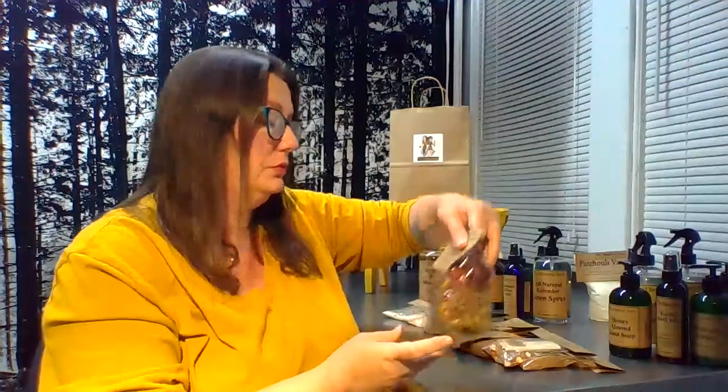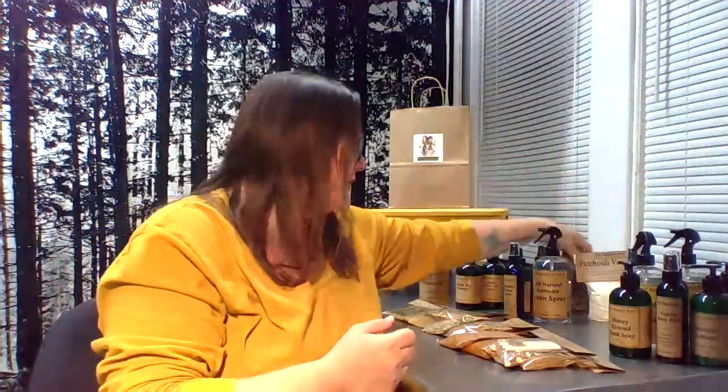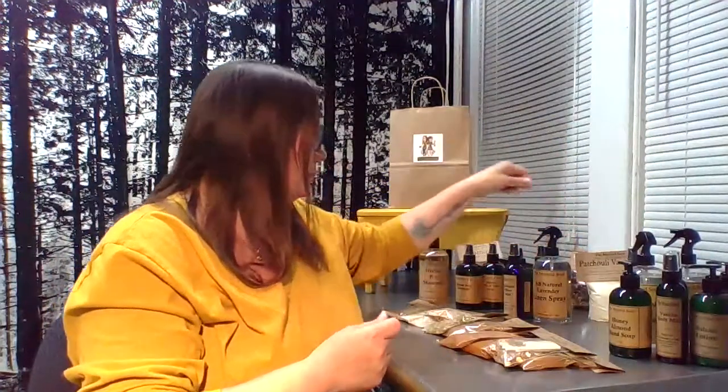We do a carpet freshener — this one happens to be patchouli — and we call it a Vaporry. It's a one-pound bag of cornstarch and baking soda mixed with essential or fragrance oils. We also do bagged potpourri — this is Adirondack Woods — and we do a Christmas one and a kitchen one. Each bag is two cups, and you can put it in a bowl or simmer it on the stove.